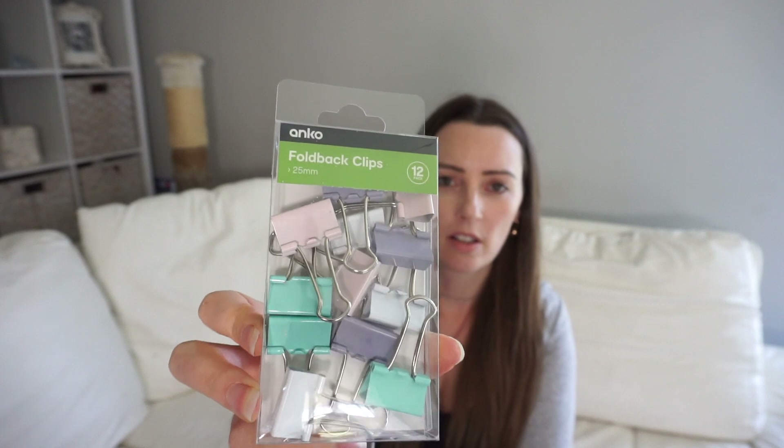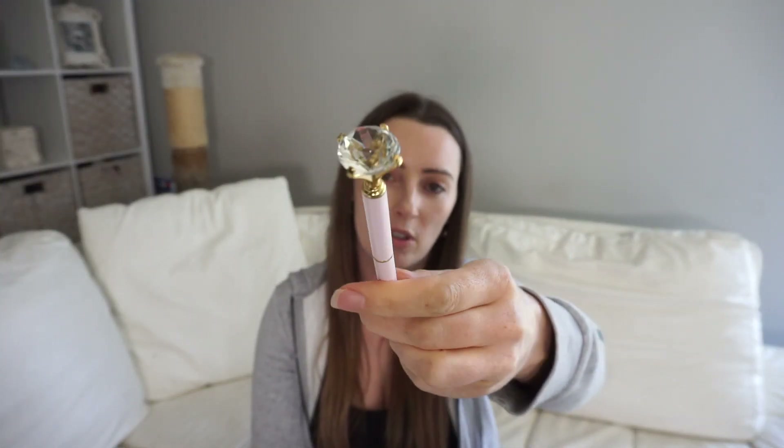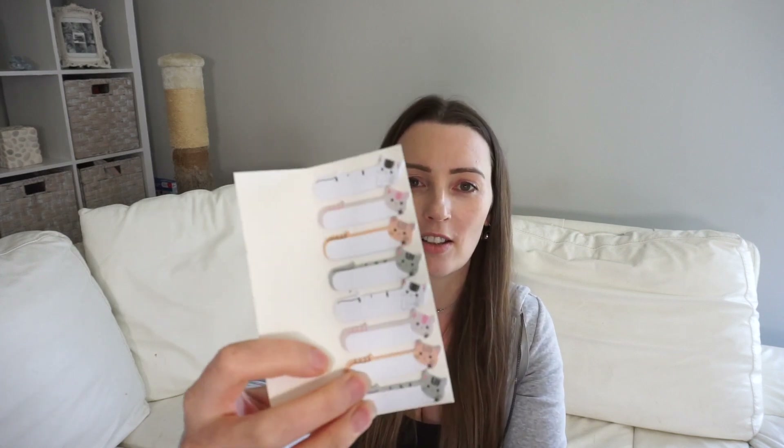I also got some foldback clips in pastel colors to clip my receipts together and keep them organized — I've got a few income streams: YouTube, my cleaning business, and my paid job. That way when I do my bookwork each month they're already sorted. Then there are my pastel highlighters, a cute pastel pen with a gold accent — my daughter picked that one out — and they're three dollars each.